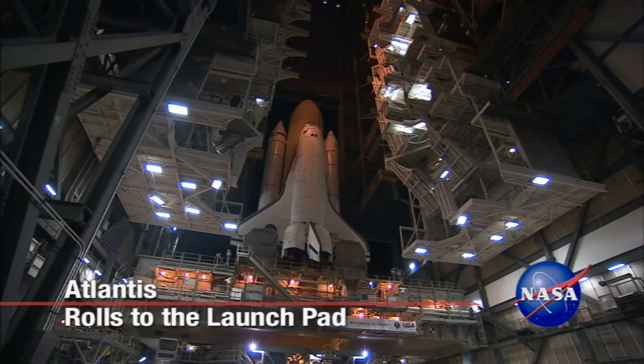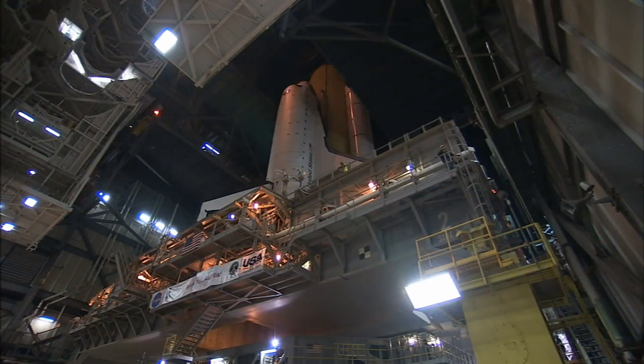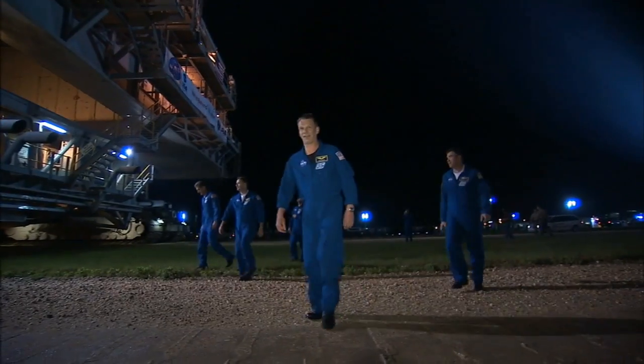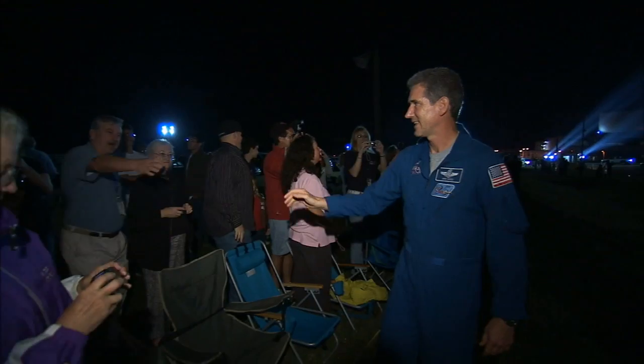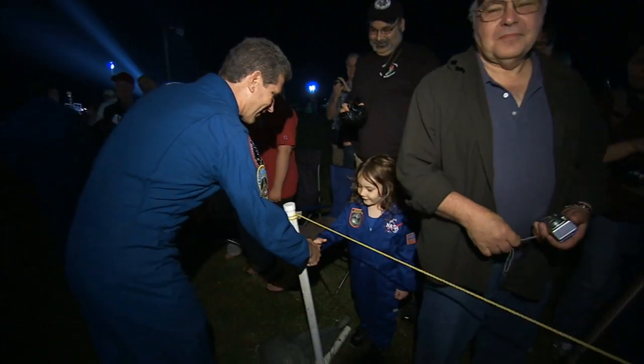After several weather delays, Space Shuttle Atlantis began its 3.4-mile journey to Launch Pad 39A in darkness, leaving the Vehicle Assembly Building at NASA's Kennedy Space Center at 11:31 p.m. Eastern Daylight Time on April 21st. The astronauts set to fly on Atlantis were on hand to watch the rollout and took time to greet gathered employees and their children.